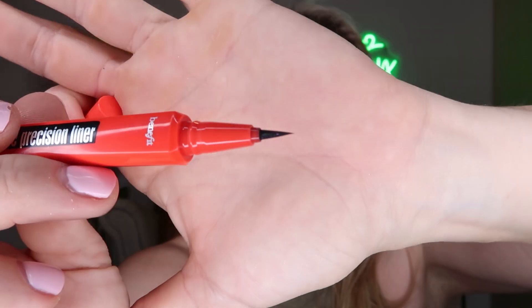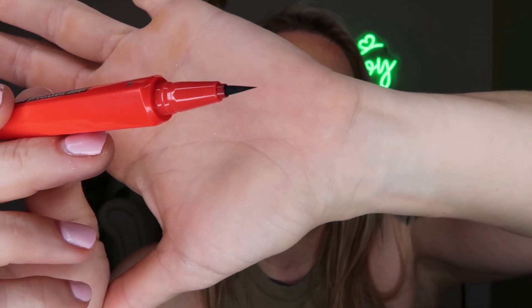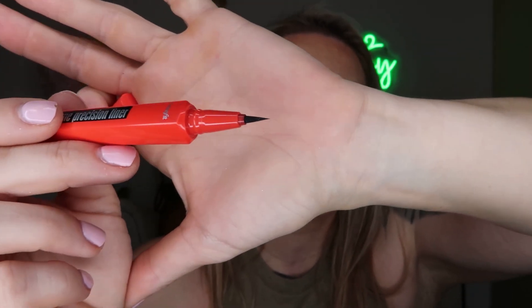The Benefit liner doesn't have a super long tip — it's one of the shorter, stubbier ones without being too thick, and it works really nicely for precision. I'm very pleased with this guy so far.